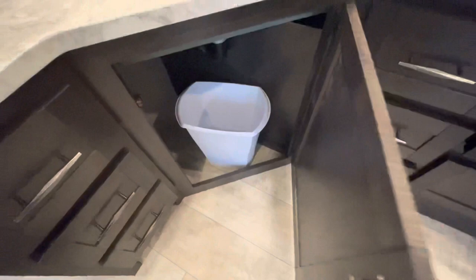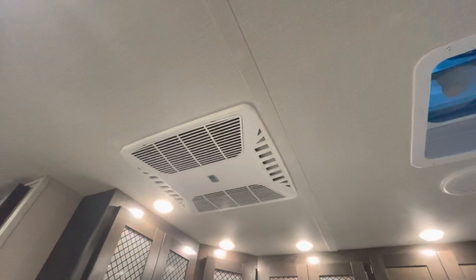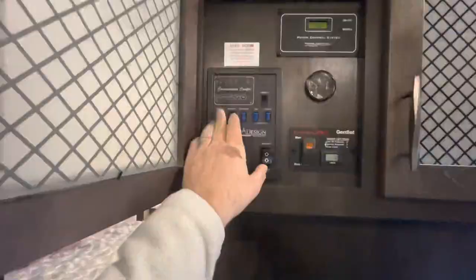They utilize every bit of space for storage down low, and there's a dedicated trash can area. You've got receptacles, nice lighting, and an exhaust fan. We mentioned the second AC. Your TV area — the TV is on a swivel arm to give you easy access to the back. You've also got your control panel: you're prepped for a generator, solar panel control, slide controls, awning, holding tank check, and lighting.